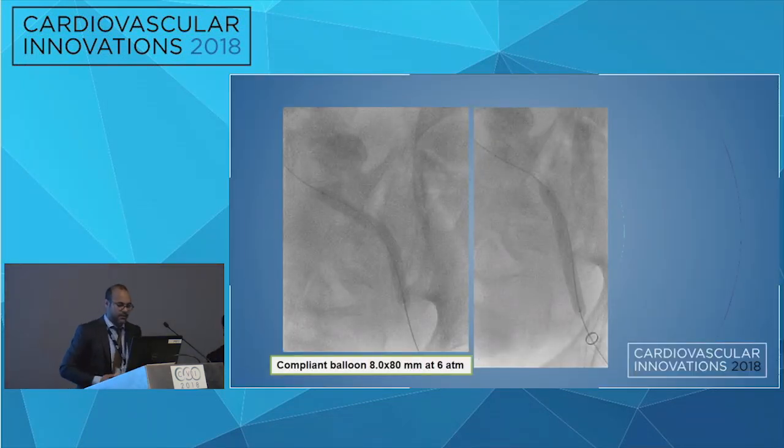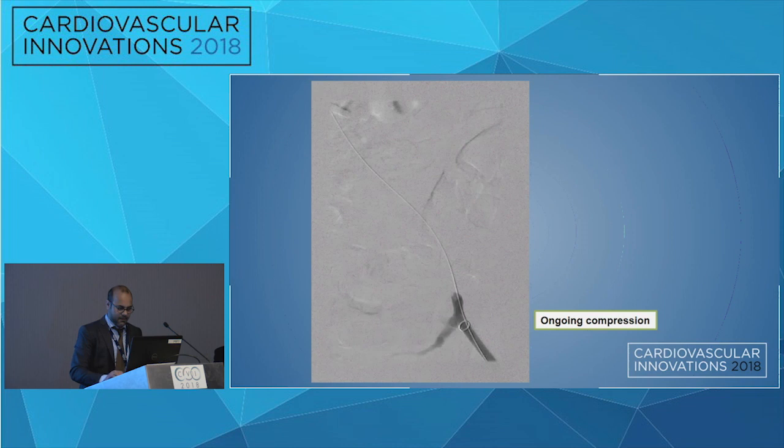Given that minimal thrombus was obtained, it was ascertained that his symptoms were pretty much due to compression from the soft tissue mass. We employed a compliant balloon, which was fully expanded, yet given that the balloon was fully expanded, there was still some ongoing compression seen on his venogram.